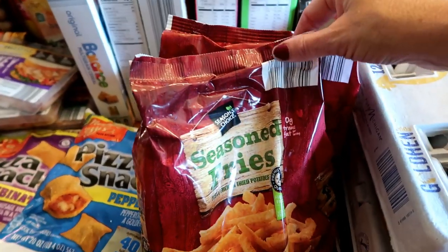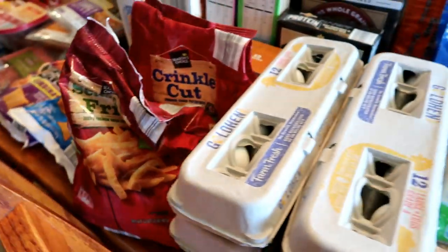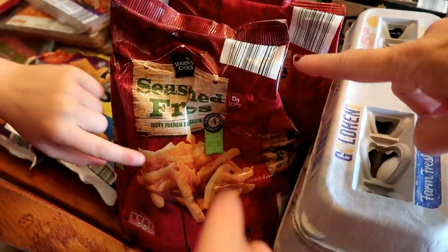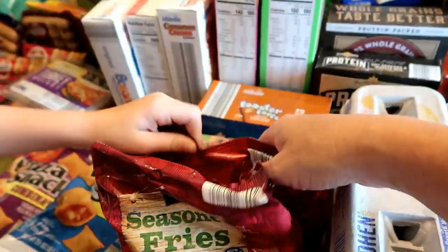I was going to do onion rings and waffle fries but they didn't have them. So I got seasoned fries from Aldi and also crinkle cut french fries instead.